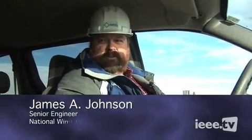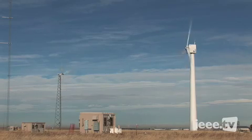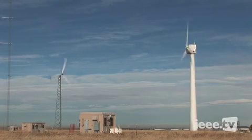My name is Jim Johnson. I'm a senior mechanical engineer here at the National Wind Technology Center. We're on row one, which is the first row in a line of rows that we use to do research on different wind turbines. This first row has three medium-sized machines on it.